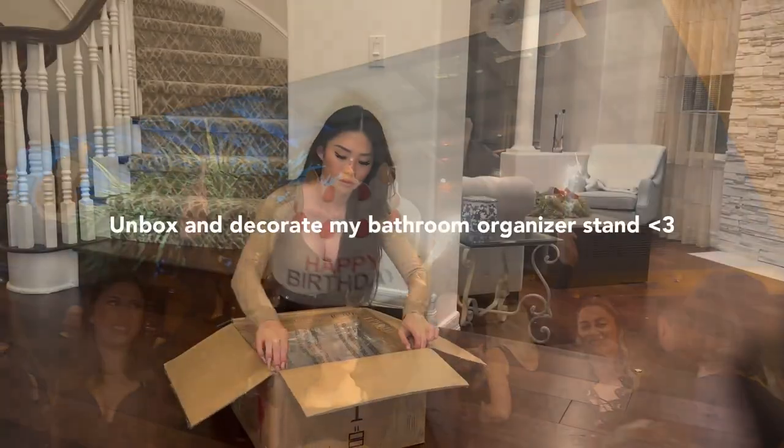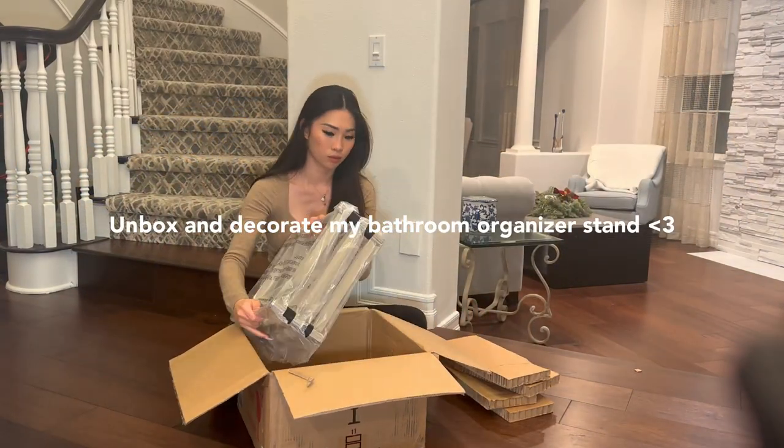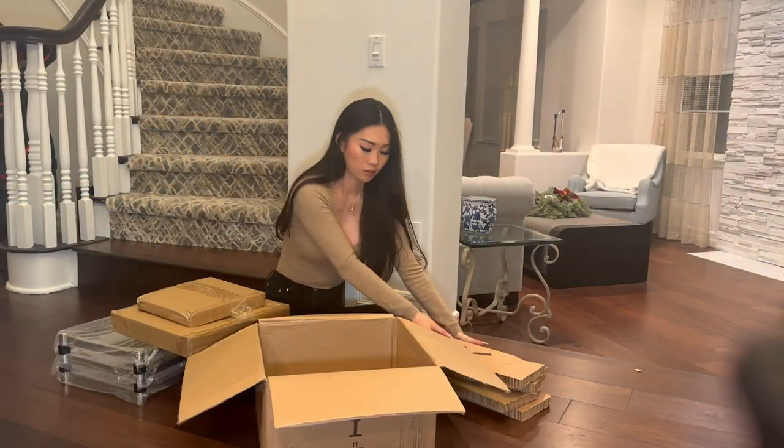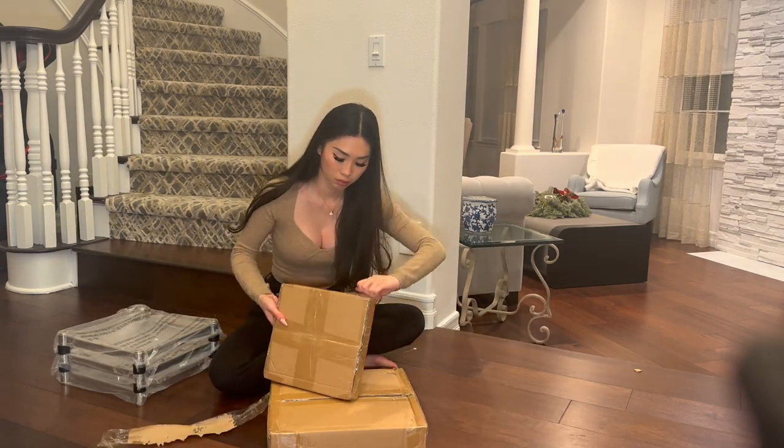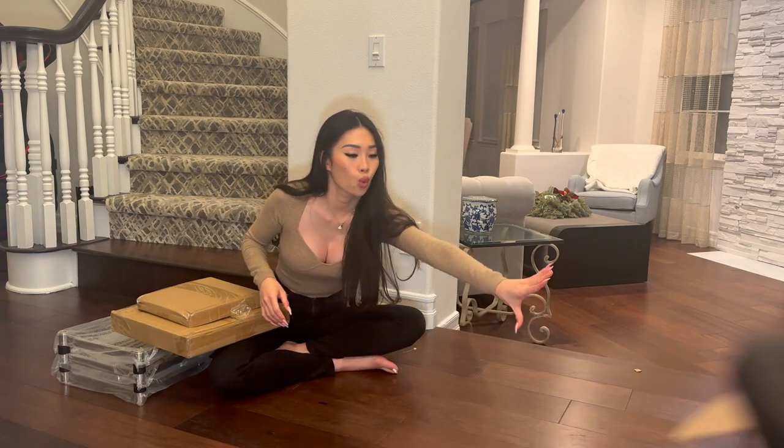I have this empty space next to my bathtub, so I found this perfect bathroom organizer stand from Pottery Barn to put next to it. Let's unbox, set up, and decorate together.